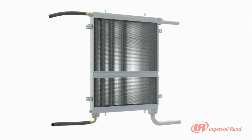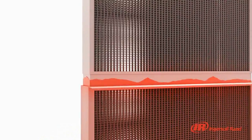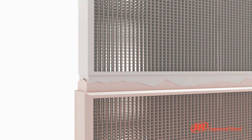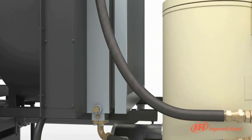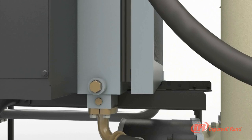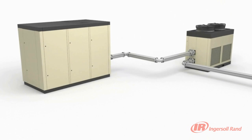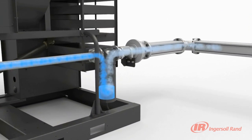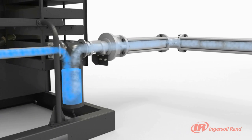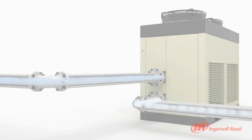A common problem that plagues rotary compressors is cooler failure. A key reason for failures is the different rates of expansion of the air and oil coolers. The innovative R-Series sequential cooling system utilizes a free-floating cooler design that allows them to move independently, virtually eliminating thermal stresses. Our generously sized sequential cooling system can significantly reduce the energy consumed by downstream dryers, as our unique design reduces compressor discharge air temperature to as low as 2 degrees Celsius above ambient.